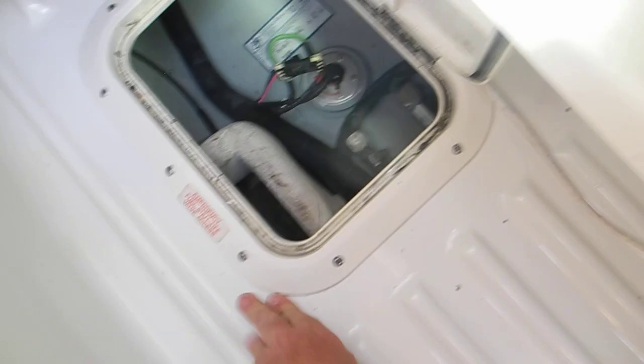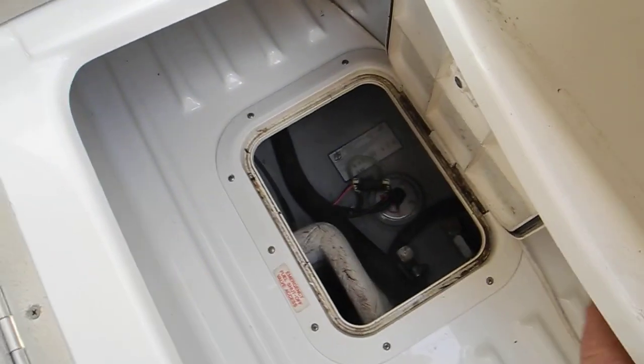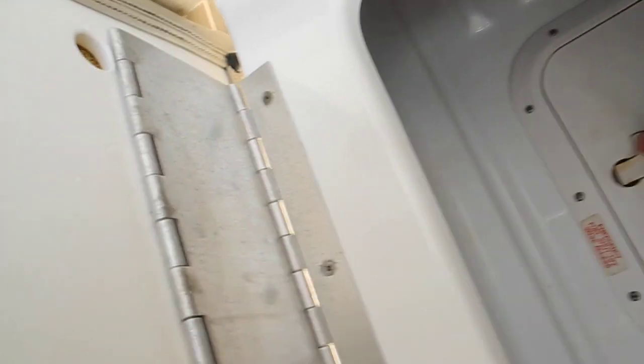So when you own a boat it's important that you understand the firefighting protection systems that you have aboard your boat, and where you can get to the emergency fuel shut off valves.